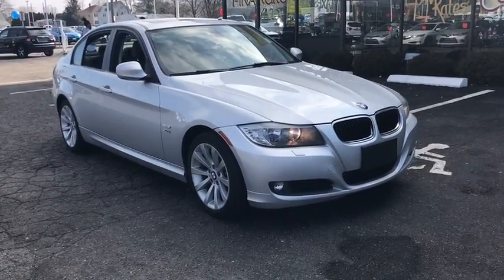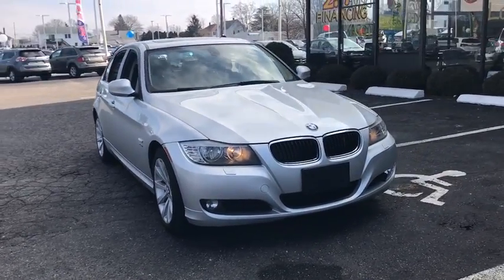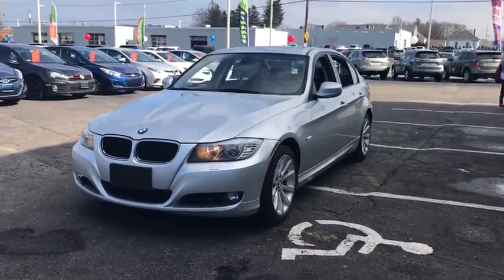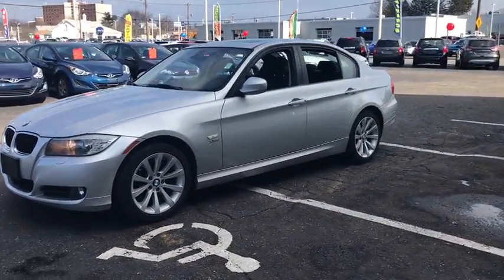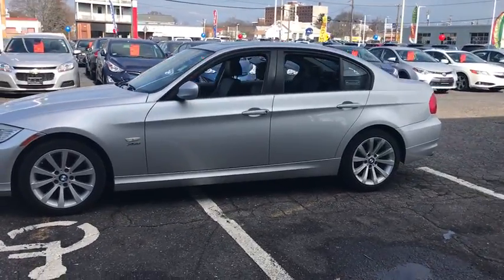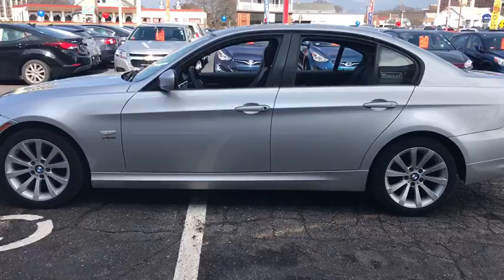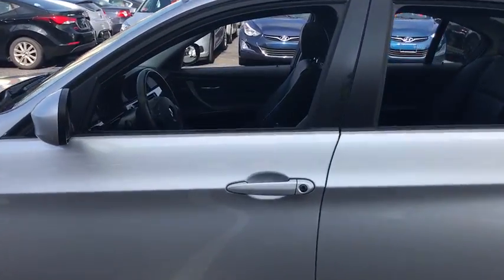2011 BMW 3 Series. Proof that all good things come in threes, the BMW 3 Series has a well-deserved reputation for packing outstanding driving dynamics and excellent quality. This vehicle has less than 90,000 miles. Here are some of this vehicle's great options.